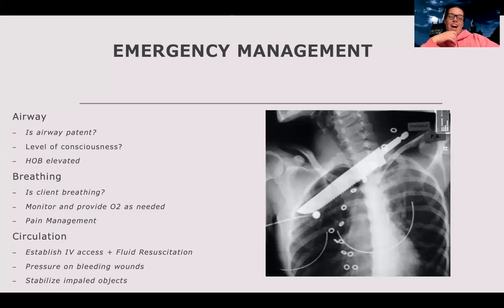For circulation, if the patient had blunt trauma and is possibly bleeding, establish IV access and do a good fluid resuscitation — giving fluid to replace what was lost. Fluid helps, but blood is more important because of the oxygen carried by hemoglobin that regular fluids don't provide. Give IV access, fluid resuscitation, or blood products as needed. Apply pressure or pressure dressings to any bleeding wounds. And if there's an impaled object like a knife, do not pull it out — stabilize it and let the doctor handle it.